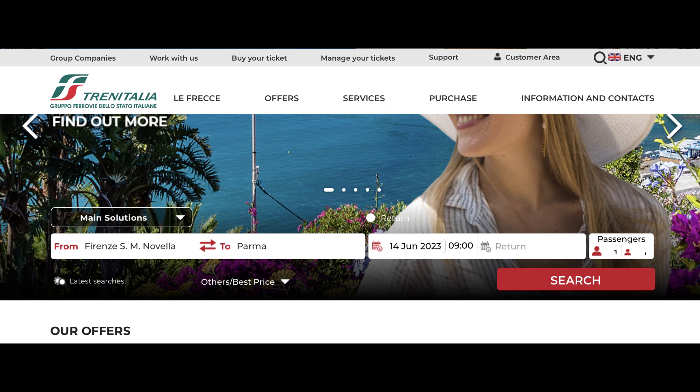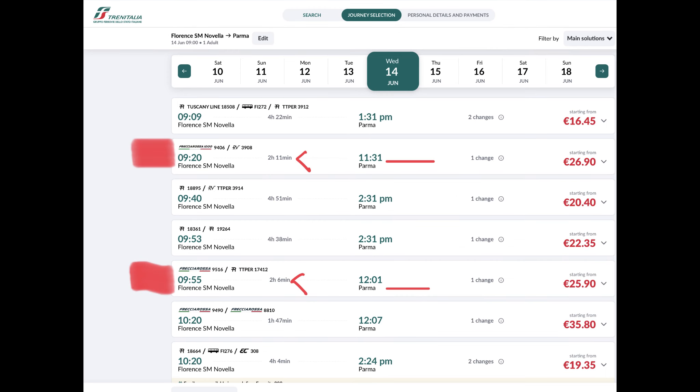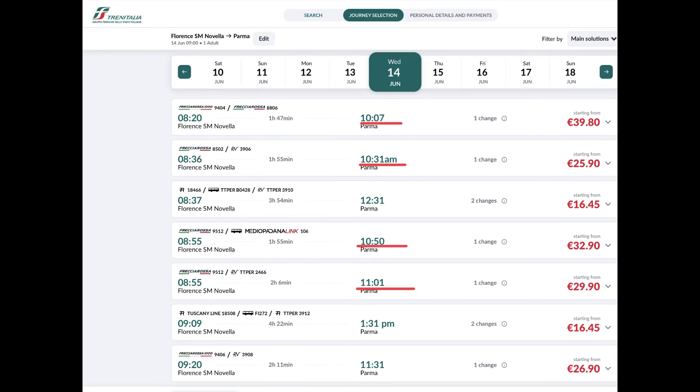For an idea of how early in the morning I need to leave to spend the entire day there, I went to trainitalia.com and typed in the Florence train station and then the Parma train station on a generic weekday morning. The fastest trains take a little over two hours and it's not a direct route — all the trains to Parma take a stop in Bologna. So leaving at 9:20 or even as late as 10 o'clock, it'll be close to lunch time before I get there. I think I'll have to leave a little bit earlier, and if I leave in the 8 o'clock hour that gets me there just around 10 o'clock when the stores start opening.